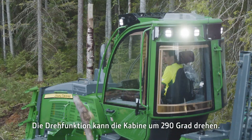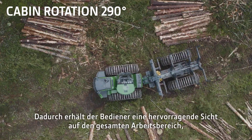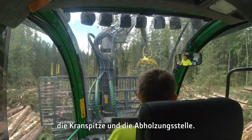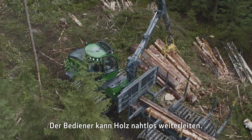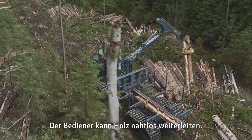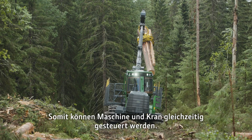The rotating function turns the cabin 290 degrees. This gives the operator an excellent view to the whole working area, the boom tip and the logging sites. The operator can forward wood seamlessly, meaning you can operate the machine and the boom at the same time.